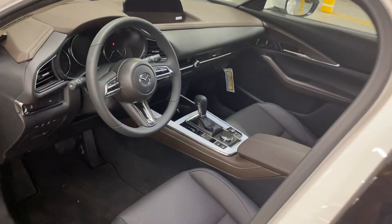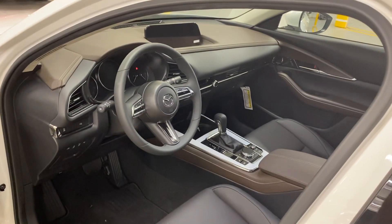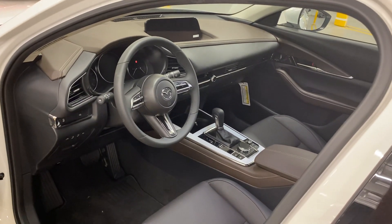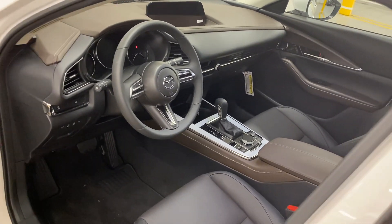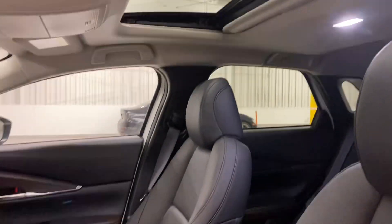The screen is 10 inches across and is controlled on that dial. Items like Apple CarPlay and Android Auto are standard, as is Remote Start on this vehicle. Bringing in the XM radio, that is actually combined with the Bose audio system — you'll have a 12-speaker Bose system. And up there you will see the sunroof.